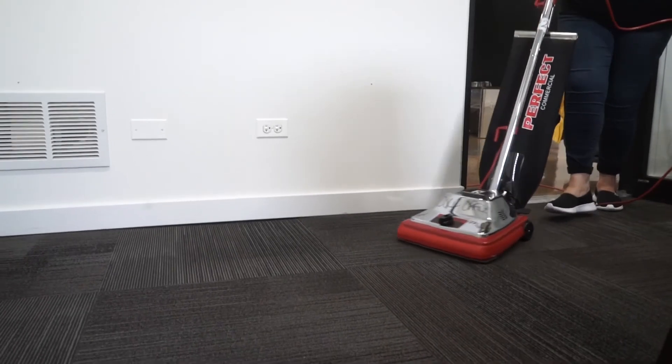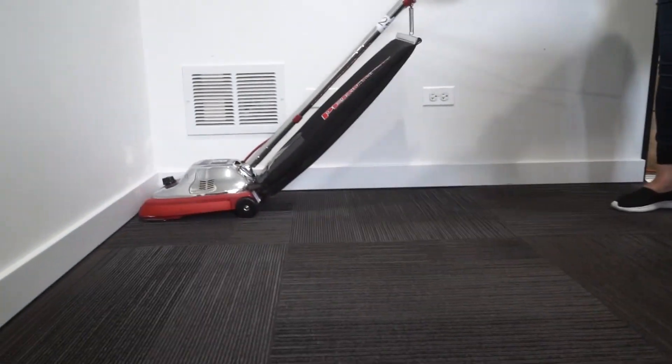Next thing you want to do after that is vacuum. You want to ensure you cover all the floor in that office.